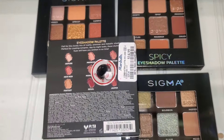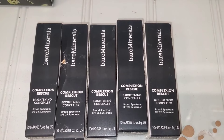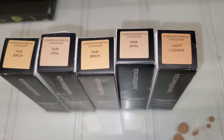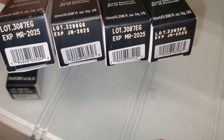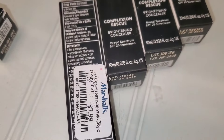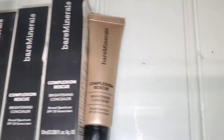For Bare Minerals they had this Complexion Rescue Brightening Concealer SPF 25 new there. I found the shades Light Cashew, Fair Bridge, and Fair Opal. These were going for only $7.99. I love their complexion products and I've never tried this formula from them — I thought it was a cool find.